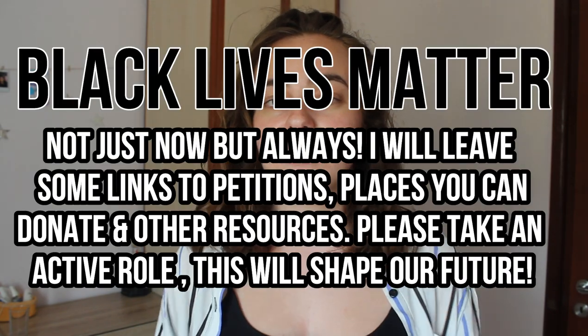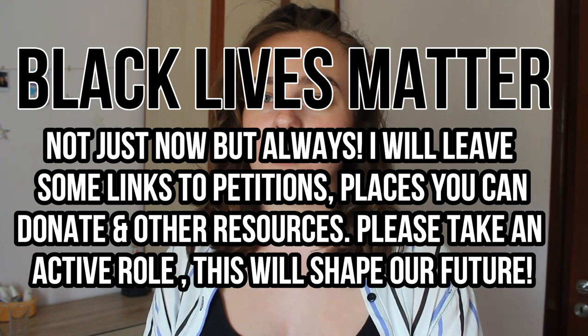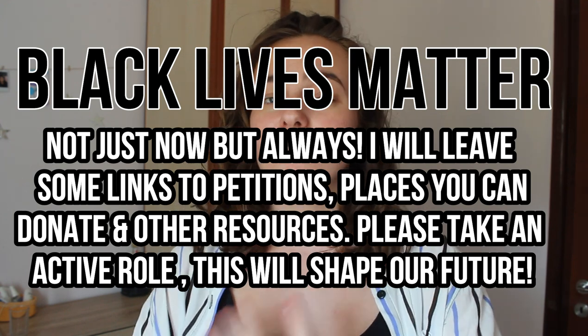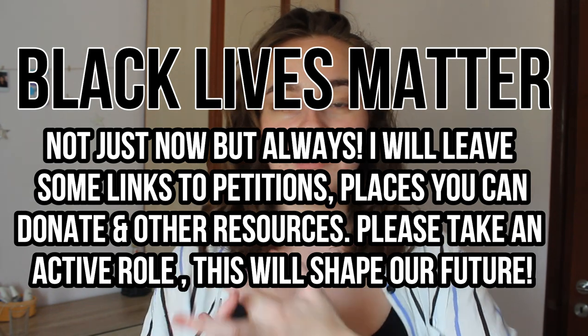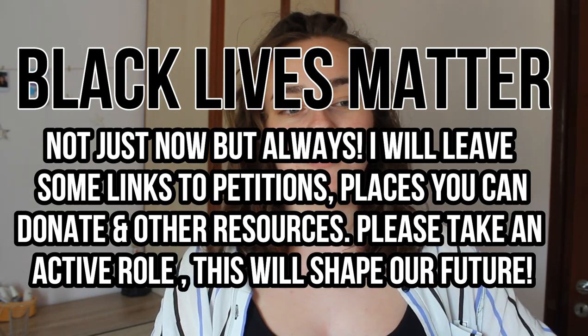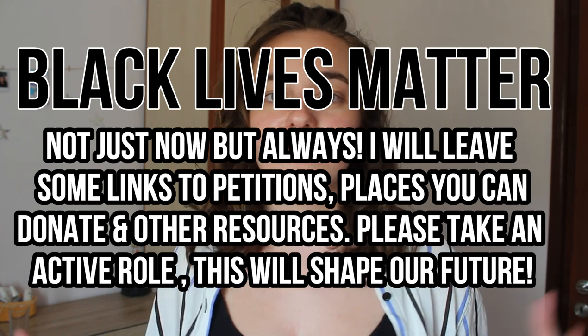Before we get started, I do want to say that with everything going on in the world at the moment, I urge you to take an active role in what's going on — sign the petitions, educate yourself, educate people around you, and do the best you can to partake in this movement. I will leave some links in the description.